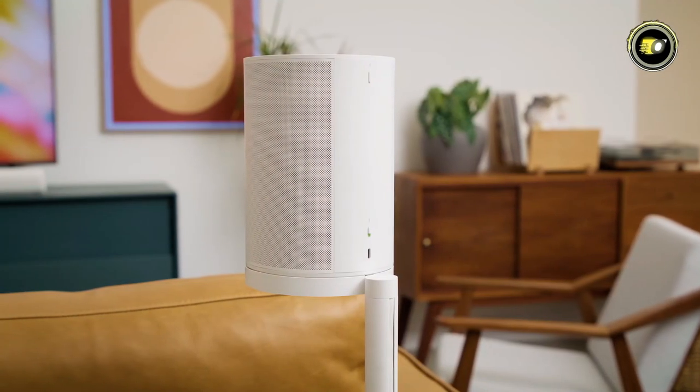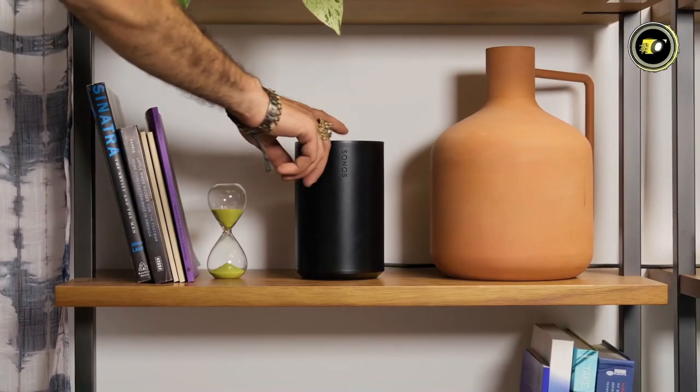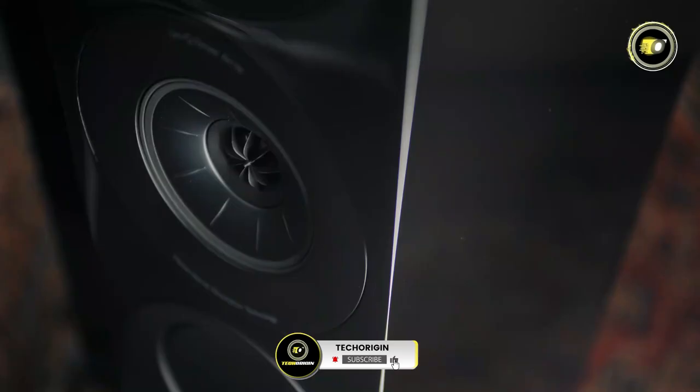Thank you for joining us as we explore the top contenders in bookshelf speakers for 2024. Elevate your audio experience with these premium options, and don't forget to like, share, and subscribe for more audio reviews and recommendations.